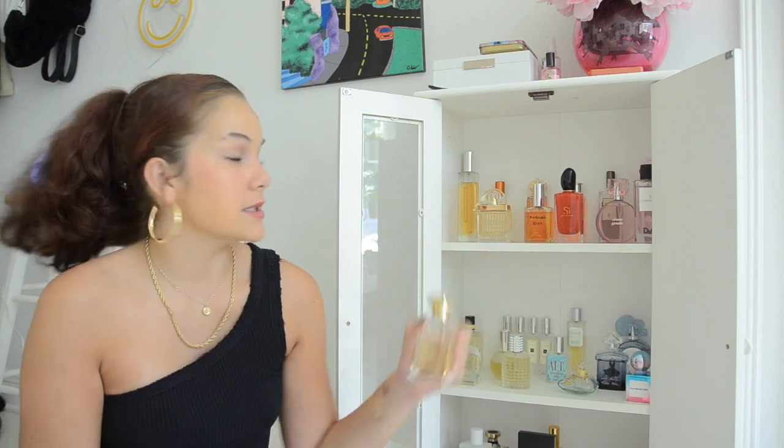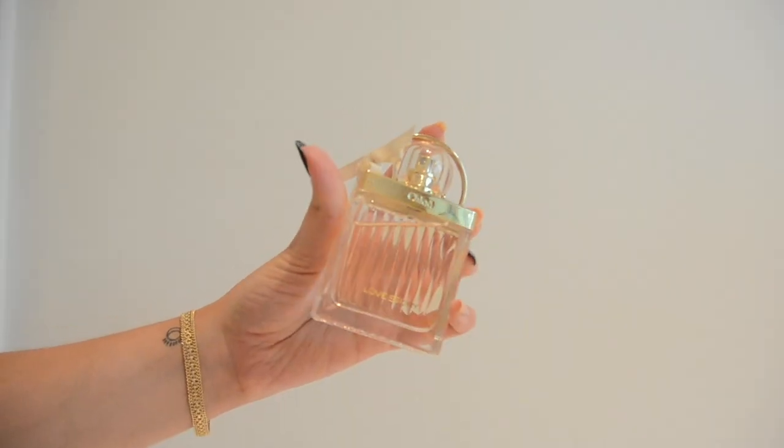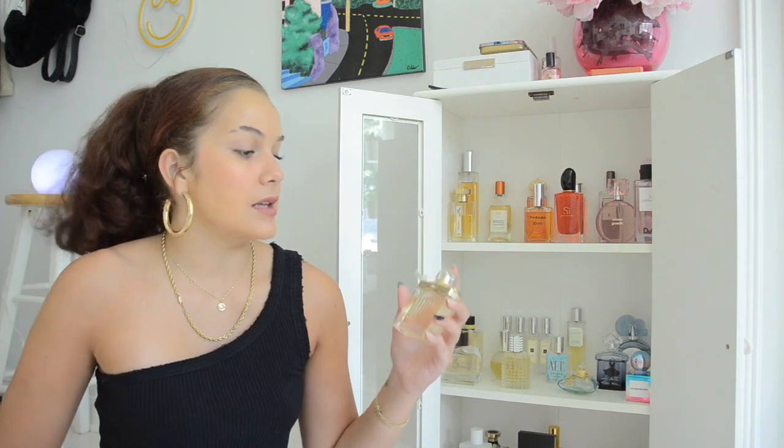Next is Chloé Love Story — this is your typical floral sweet fragrance. If you're not really keen on stepping outside of the box, I do recommend this one. It's good to have at least one or two fragrances in your collection that are, for lack of a better word, basic. I like this a little bit better than regular Chloé. I got this through trading — she traded three of her fragrances for one of mine, which was very nice.